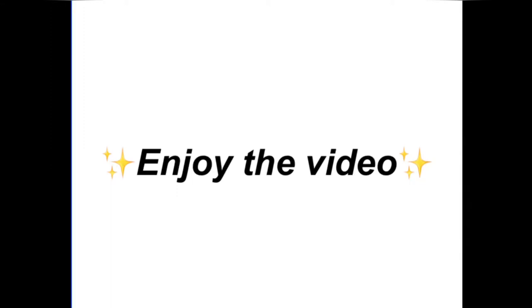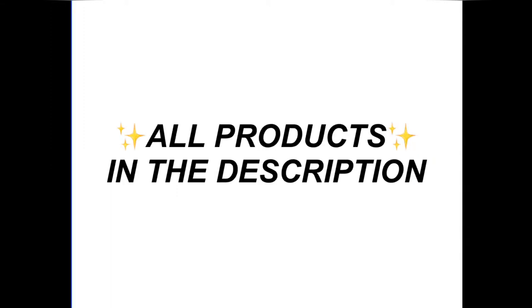Hey guys, enjoy the video. All links to each product are down in the description box. Don't forget to like and subscribe.